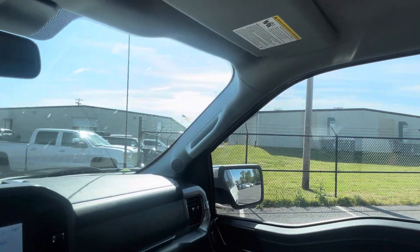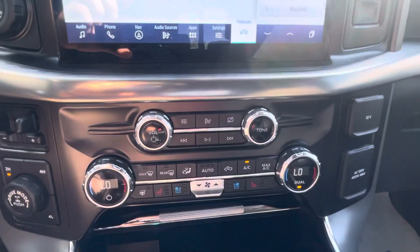Super, super clean truck. Just wanted to highlight it for you, show you anything at all that I see. And I'm excited for you to see it.